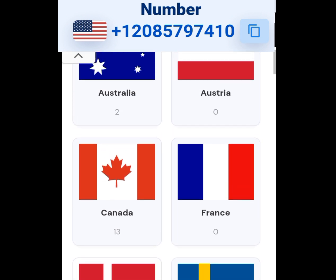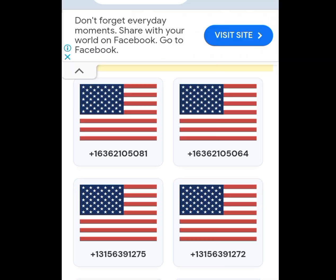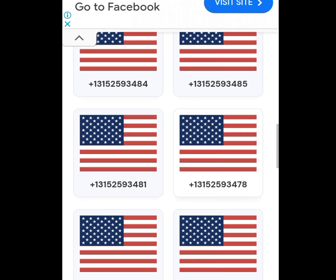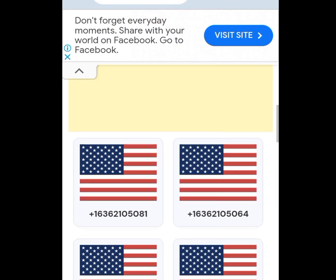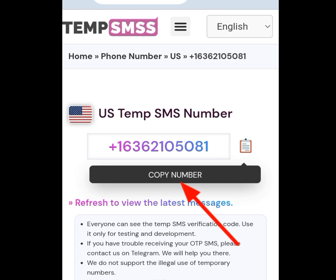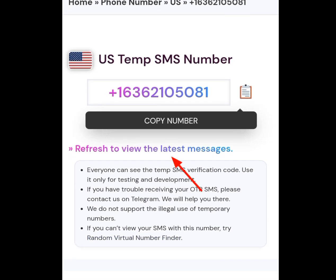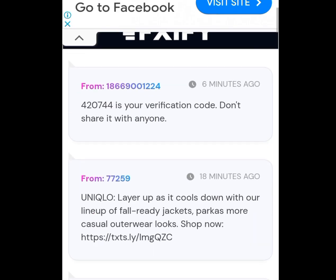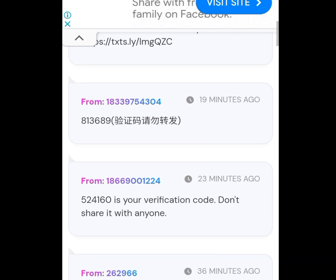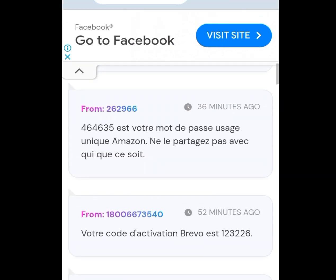To get a free American number, tap at US. Once you have tapped at US, it will show you a list of numbers. Select any number of your choice. Tap at the first option, then tap 'copy number' to copy your free American number. Go to WhatsApp and paste it. To get the code that will be sent by WhatsApp, tap 'refresh' to view the latest message, then scroll down for your code. These are codes sent to people who have used this number — scroll down to get your own code.